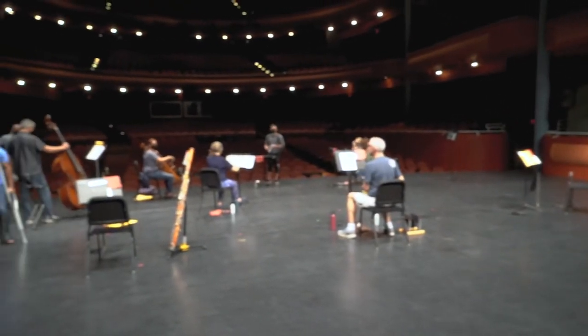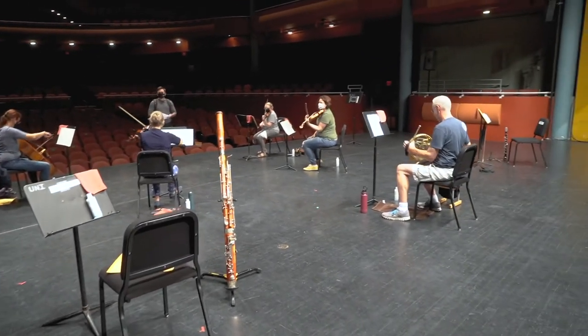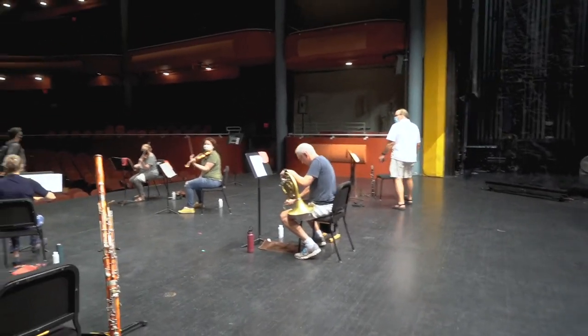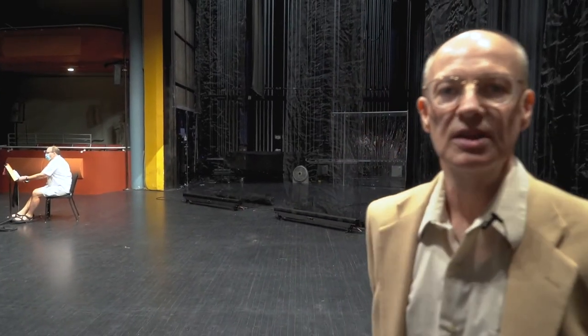You'll also notice, as you look at the stage, there aren't very many players. That's because we want to be safe and have good safety protocols — have the players spaced well apart. You'll also notice there are some little towels on the floor for the wind players to catch certain substances that happen when they play. It's all part of about 20 safety protocols that we've put in place to make these concerts happen and make it possible for our musicians to get back together and make some music for you.